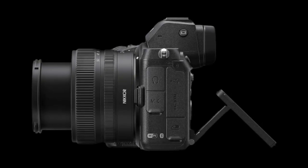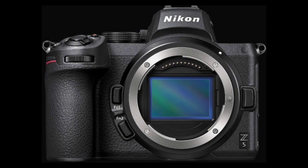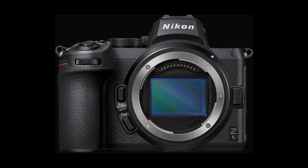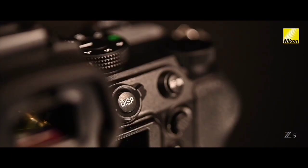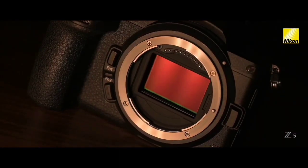However, there are some cons to this camera as well. Firstly, limited lens selection compared to other Nikon mirrorless cameras, and secondly, this camera has no dual memory card slots. Overall, if you're looking for a full-frame camera at an affordable price point, the Z5 is an excellent choice.